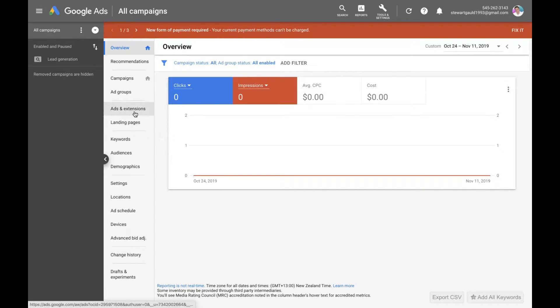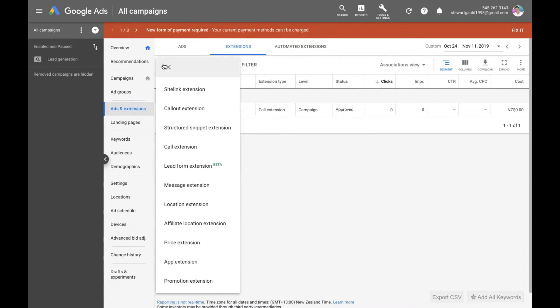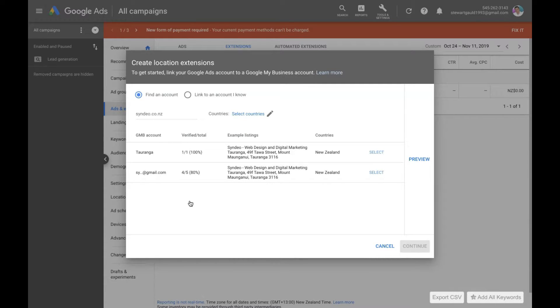On your dashboard, pop down to Ads and Extensions, then move across to Extensions, then click Add Extension. These are all the different extensions you can add to your Google Ads. What we want to do is add the location extension.